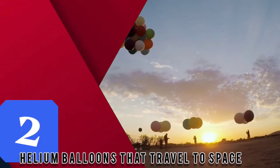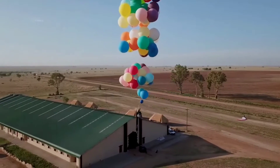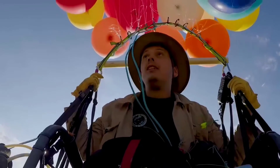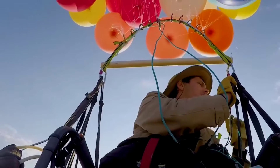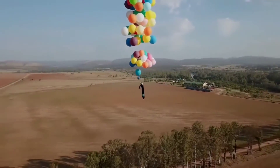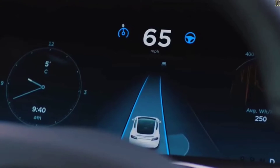Moving on to number two: helium balloons that travel to space. Forget space capsules — wouldn't it be more thrilling to hop on a giant balloon that takes you to space? Well, not actually space, but even touching the periphery would do the job, because you are going to witness the greatest sky-high views from a hot tub balloon.